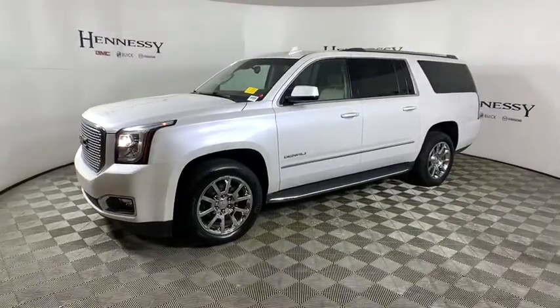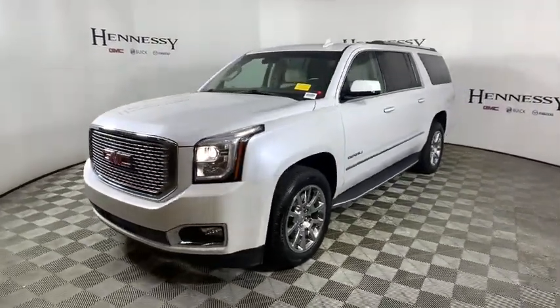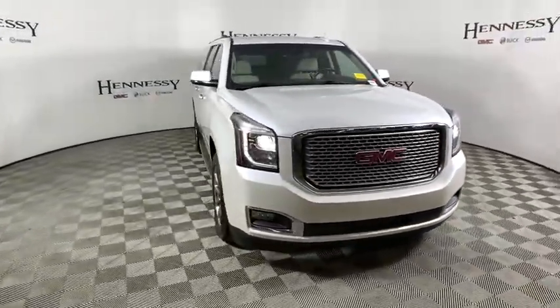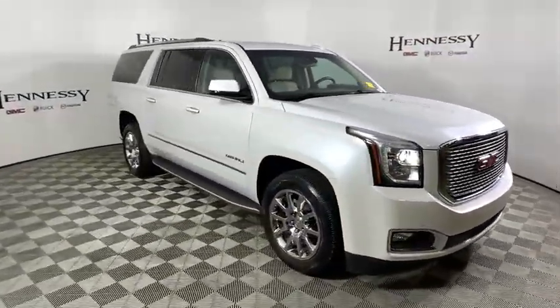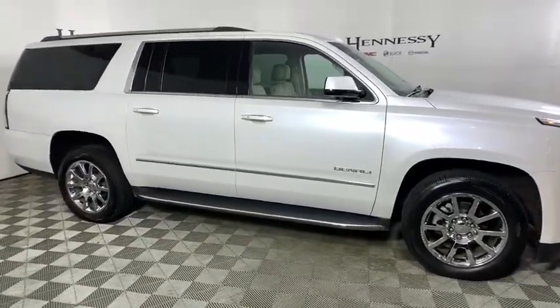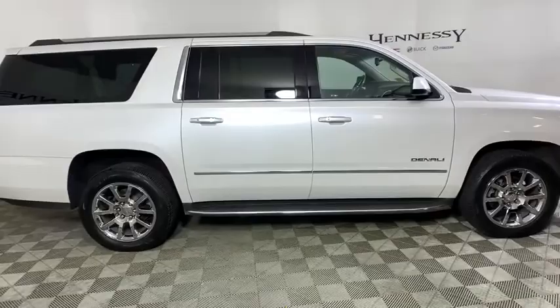Take a ride in the 2016 GMC Yukon XL. The GMC Yukon XL is a great choice for families who need a full-size SUV with maximum seating. The looks don't hurt either. This vehicle has less than 65,000 miles.